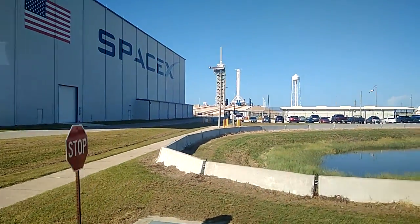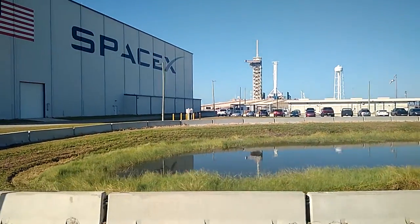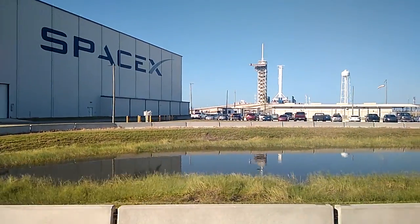They turn around and come down vertically using their same engines and they land out here on the campus. We fuel them up and we use them again.